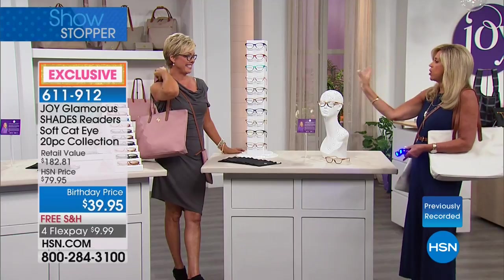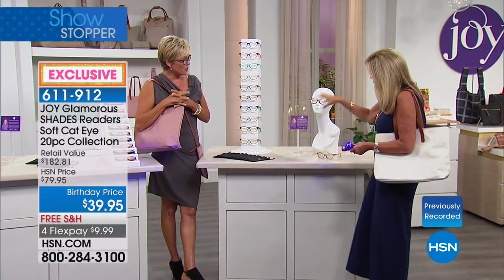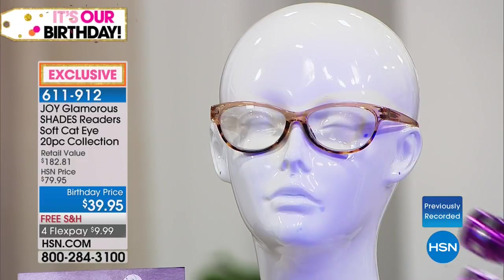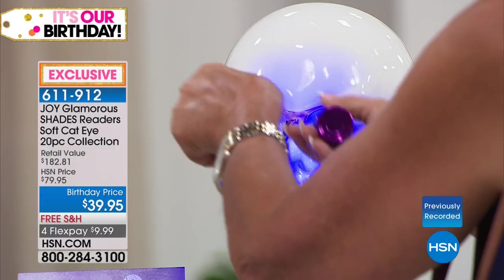This is a soft cat eye. There are some severe ones that look kind of weird — this is just classic soft cat eye. Beautiful. Okay, transition — we want to show this to you. We can't go outside, but here is the reader, and now I'm going to simulate the sun with these two UV flashlights.